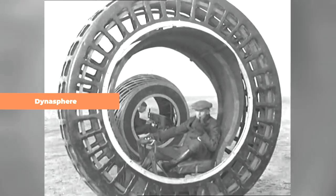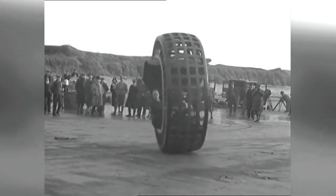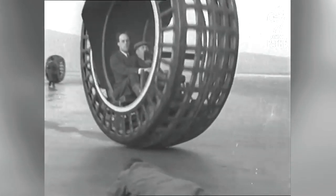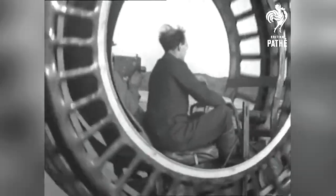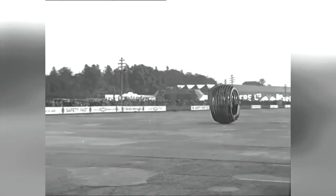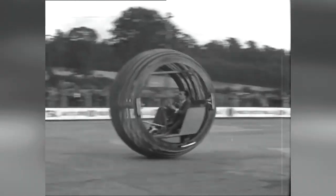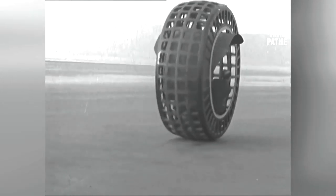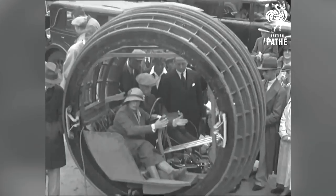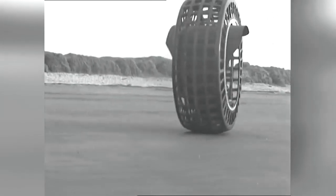Dinosphere. The concept of monowheel vehicles has a long history, with one notable early example being the Dinosphere. Patented in 1930 by John Archibald Pervs, this monowheel featured a unique design where the driver's seat and the motor were integrated into a single unit mounted with wheels on the interior rails of the outer hoop. When the motor propelled the unit forward, it would attempt to climb the spherical rails, causing the lattice cage to roll in the same direction. The steering of the prototype was rudimentary, requiring the driver to lean in the desired direction of travel. However, Pervs envisioned future models equipped with gears that could shift the inner housing, eliminating the need for leaning and allowing for controlled tipping.